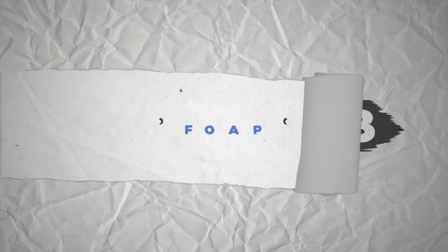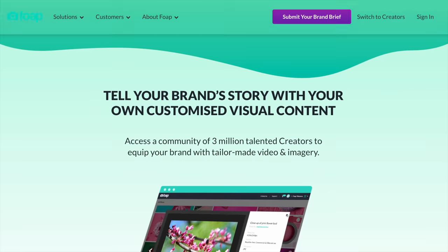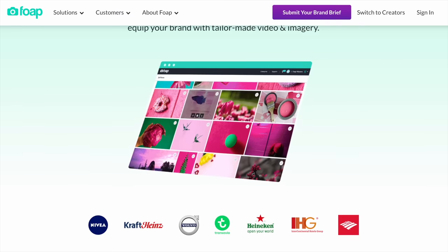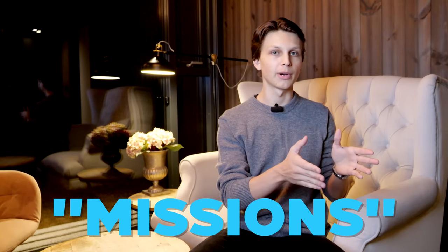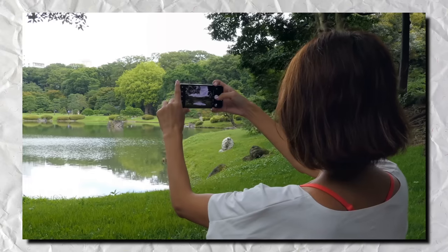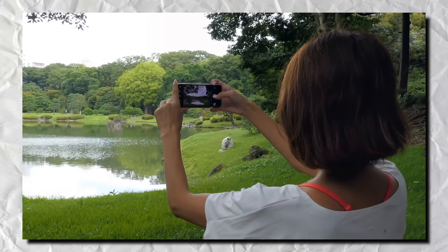Website number three is called Foap, which is a website and app where you can potentially make extra money just from your photos and videos. All you have to do is upload photos or videos, and if a company wants to use them in marketing materials, they can buy them off Foap and you'll get 50% of the money made. To make extra money with Foap, you can also take part in what are called missions, where they give you a specific thing to go out and do — whether it be taking a picture of a certain tree or things around your town.